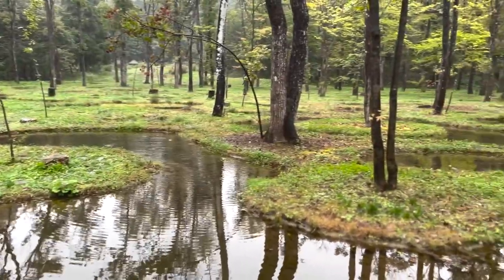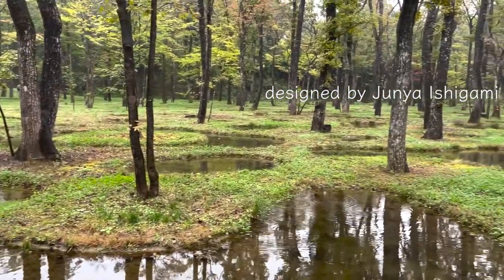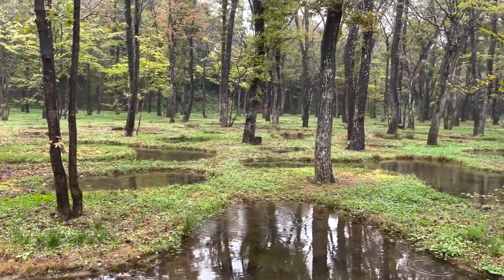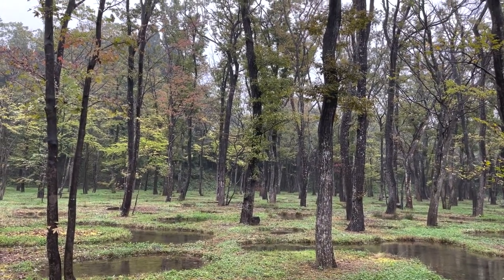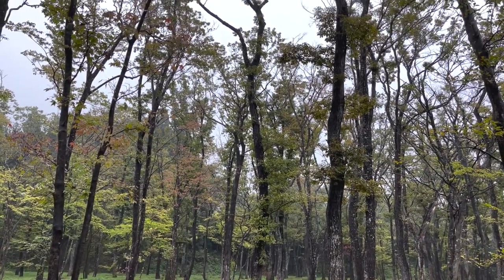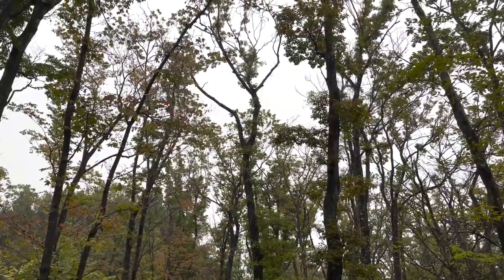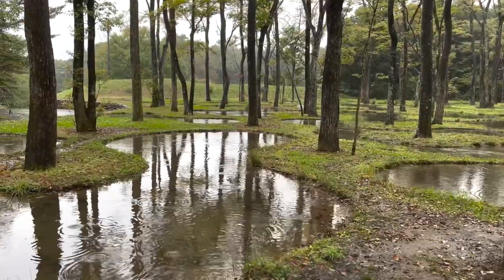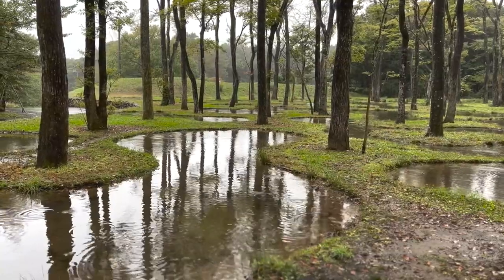Water Garden is a land art created by architect Junya Ishigami. It consists of 318 trees, 160 small ponds, and moss. Originally a forest, this site was used as a paddy field and later used as a meadow.